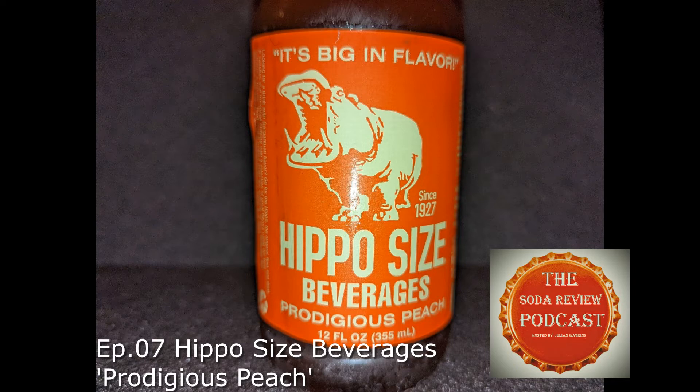If we look at the ingredients, we have carbonated water, cane sugar, natural and artificial flavors, citric acid, sodium benzoate, red number 40, and yellow number 5.